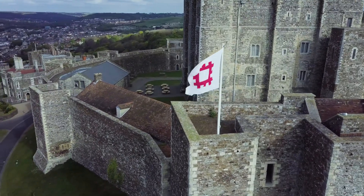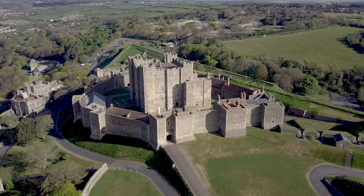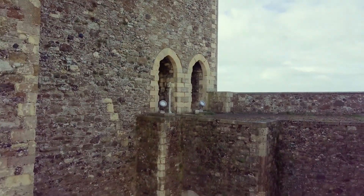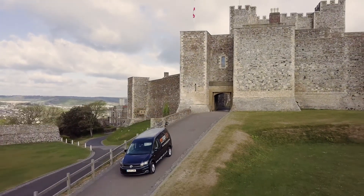From a techie's perspective this is second to none as a project. To come to such a historical property as Dover Castle and look at the links we've installed — you wouldn't know they're there. It's impressive that you take Cyclu hardware, wrap it in vinyl, and it looks like a brick. For someone to not know it's there — to me, that's beautiful.